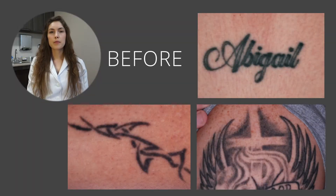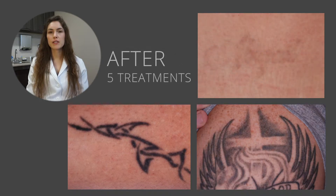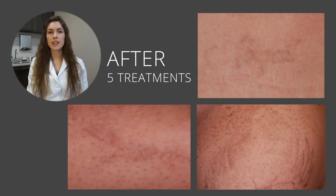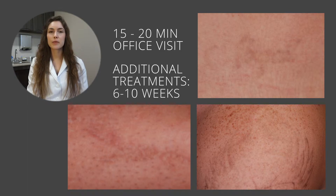Let's take a look at some before and after photos. Here we have a black and gray tattoo — all three of these were treated in just five treatments, and we have some really great results. If you were coming in for the first time, you're going to be in the office for 15 or 20 minutes. We'll assess some personal factors, get you started with the PicoA laser, do a handful of zaps at your tattoo, and you're on your way. I have patients come back between six and ten weeks for subsequent treatments.